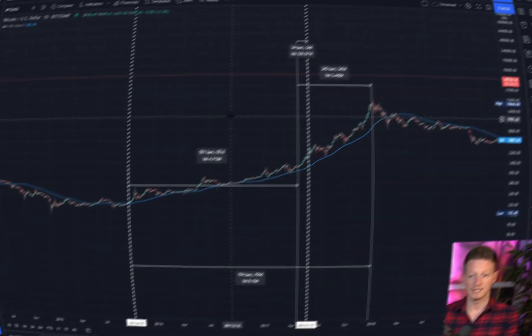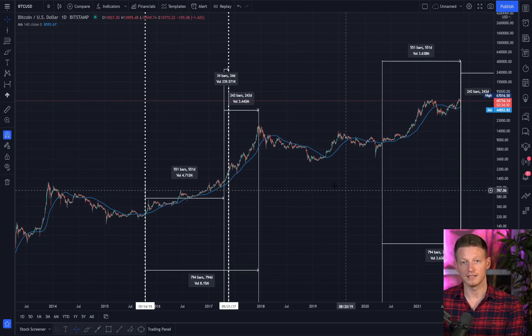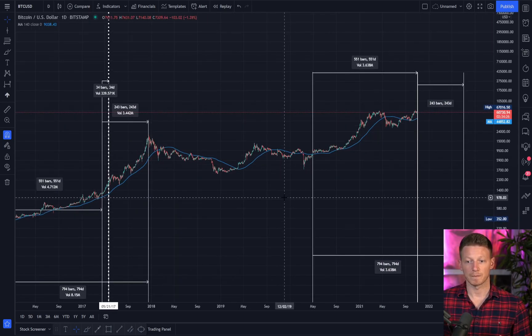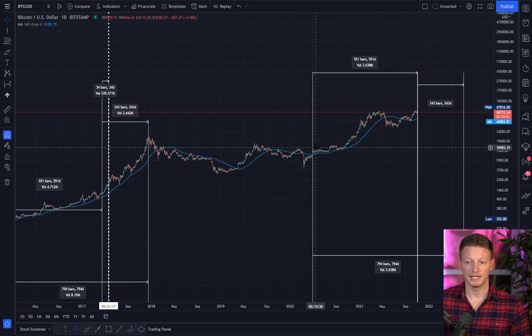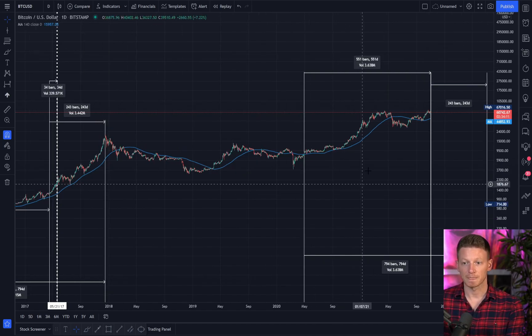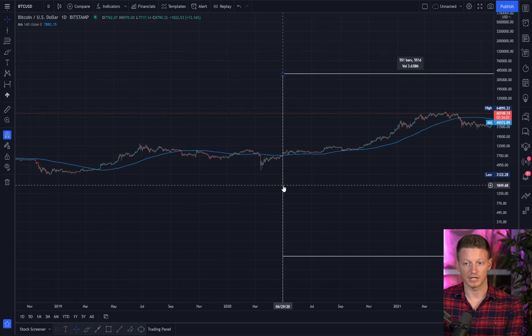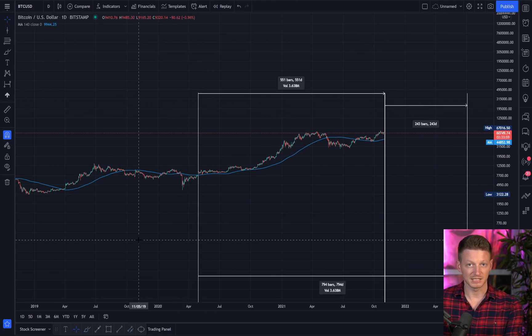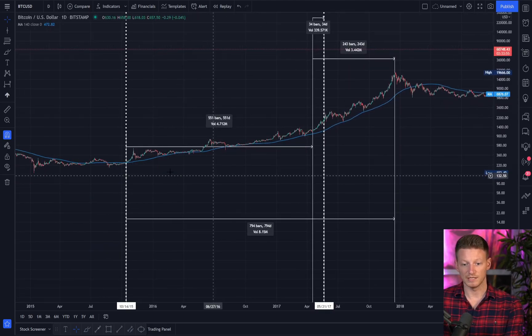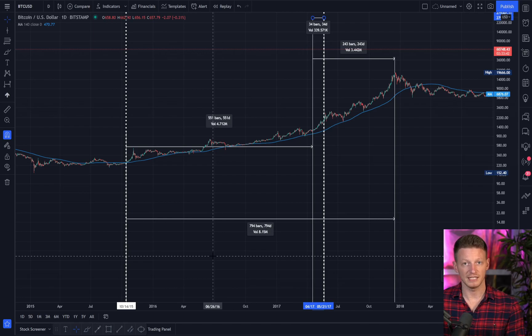The way we're going to compare Solana's move this cycle to Ethereum's cycle is by defining where the bull market started for both runs using a non-arbitrary measure — specifically where Bitcoin broke above its 20-week moving average. Bitcoin did that this cycle on April 29th, 2020. It's been 551 days since that time. Going back to the 2017 cycle, Bitcoin broke above there on October 14th, 2015, and 551 days later was April 17th, 2017.